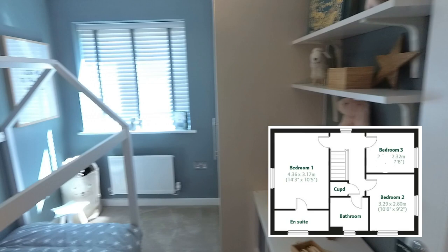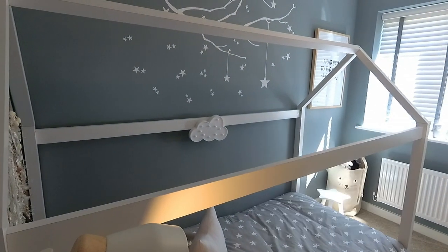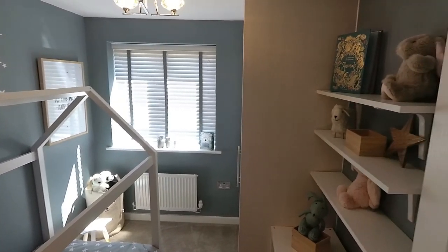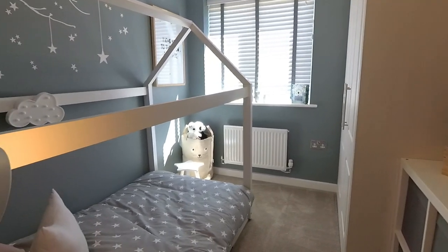Bedroom three — so this is your smallest of the three bedrooms. Two metres eight by two metres three, or nine foot two by seven foot seven. This is again got the fitted wardrobes. Oh, that's a cute bed isn't it? Nicely presented.